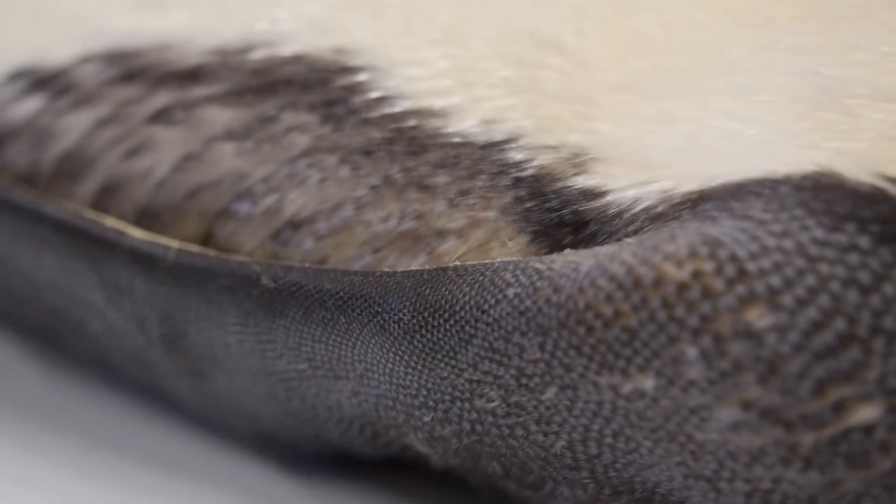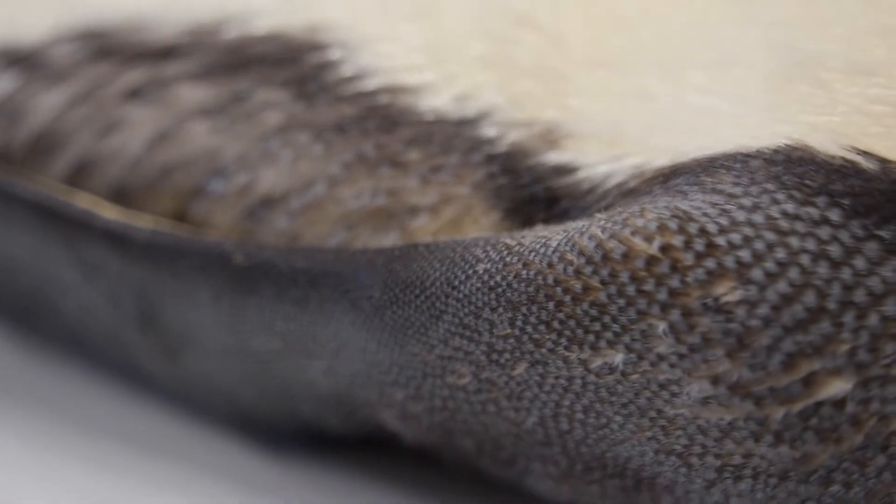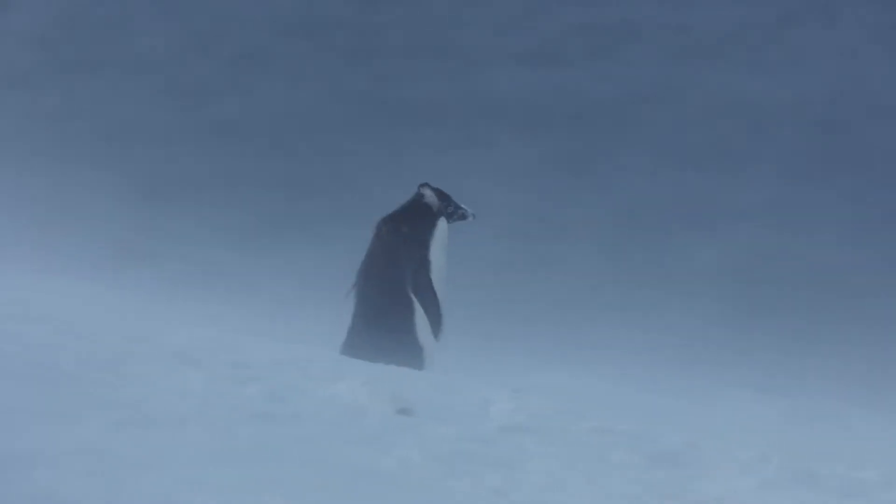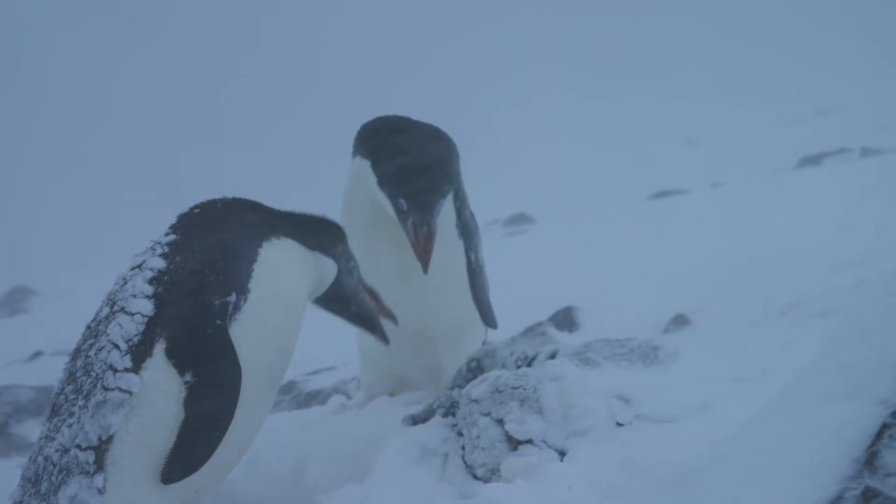Their feathers are super strong, and if they're going down 800 to 1700 feet, the pressure is huge. These birds rely on their feathers being waterproof — they have a special oil gland, which all birds have, that they use to waterproof their feathers. There's basically a pocket of air that exists between their body and the water around them that's keeping them warm.